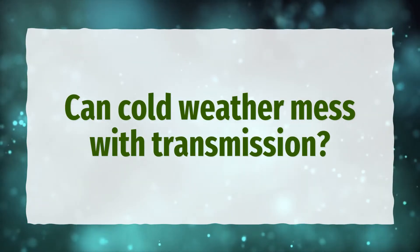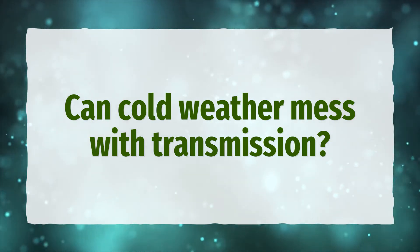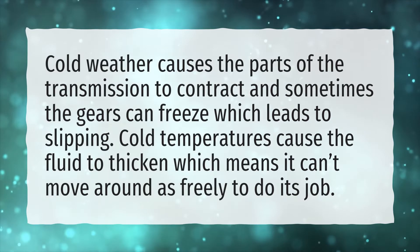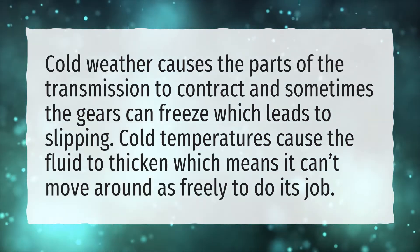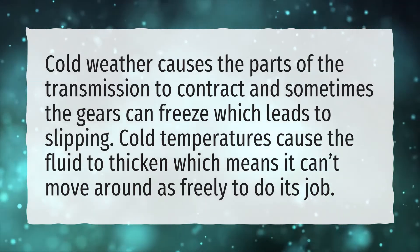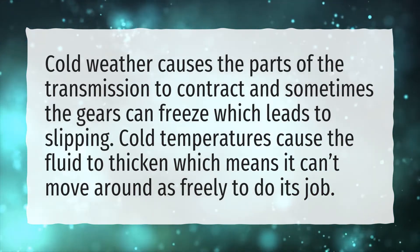Can cold weather mess with transmission? Cold weather causes the parts of the transmission to contract, and sometimes the gears can freeze, which leads to slipping. Cold temperatures cause the fluid to thicken, which means it can't move around as freely to do its job.